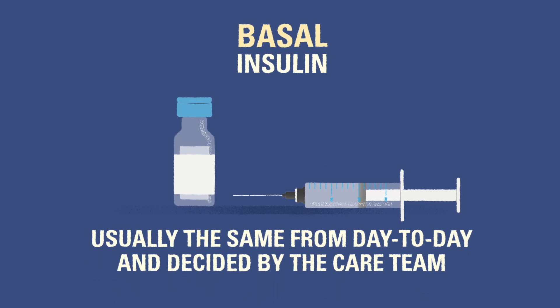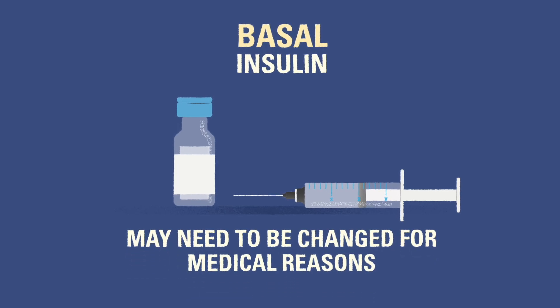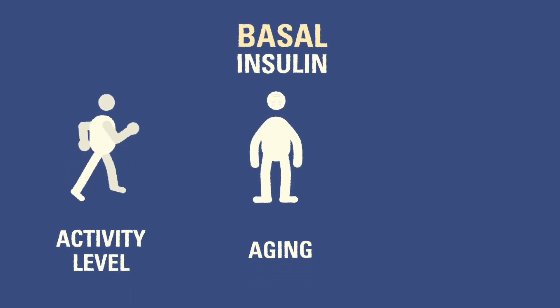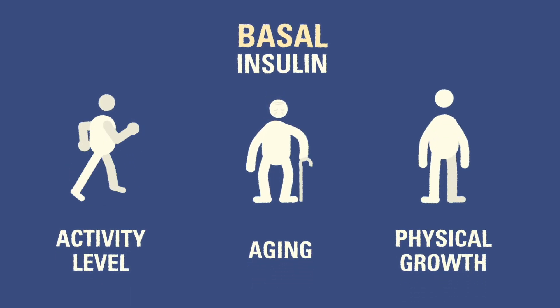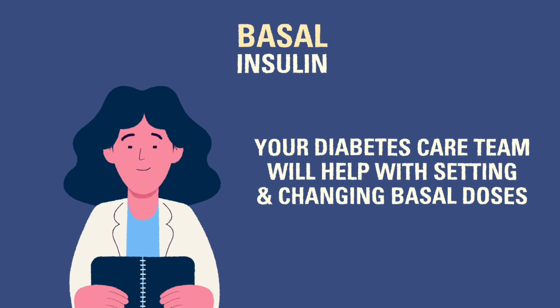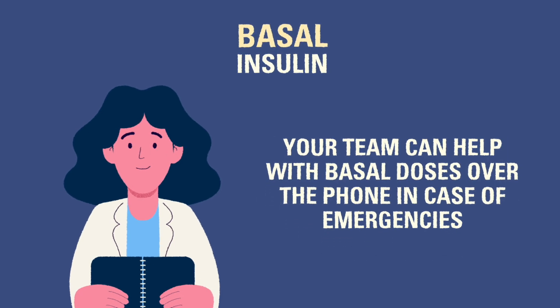Your diabetes care team will determine the dose of basal insulin that is right for your child, and they will help if that amount needs to be changed. There are many reasons a basal insulin dose might need to be changed, including activity level, age, and physical growth. The diabetes care team will review blood glucose logs at each clinic visit and determine whether the basal dose needs to be changed. This can also be done over the phone between appointments if there are immediate problems that need to be addressed.